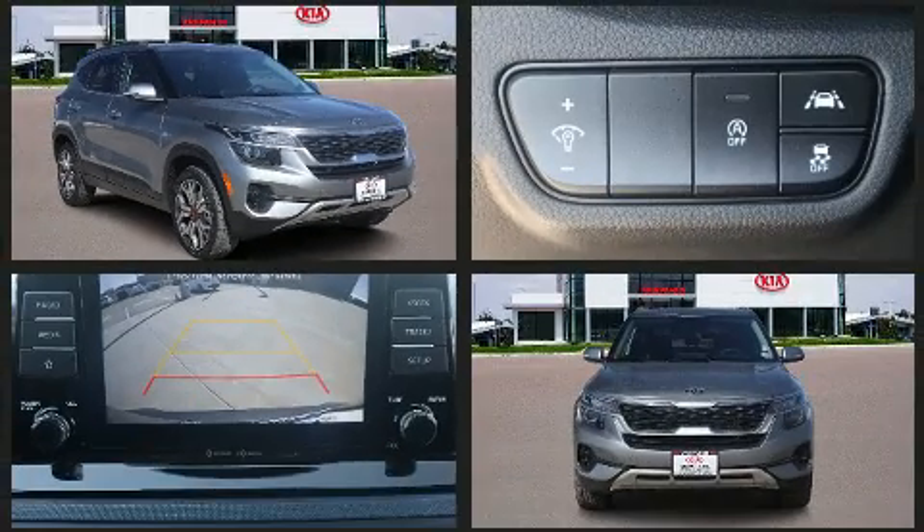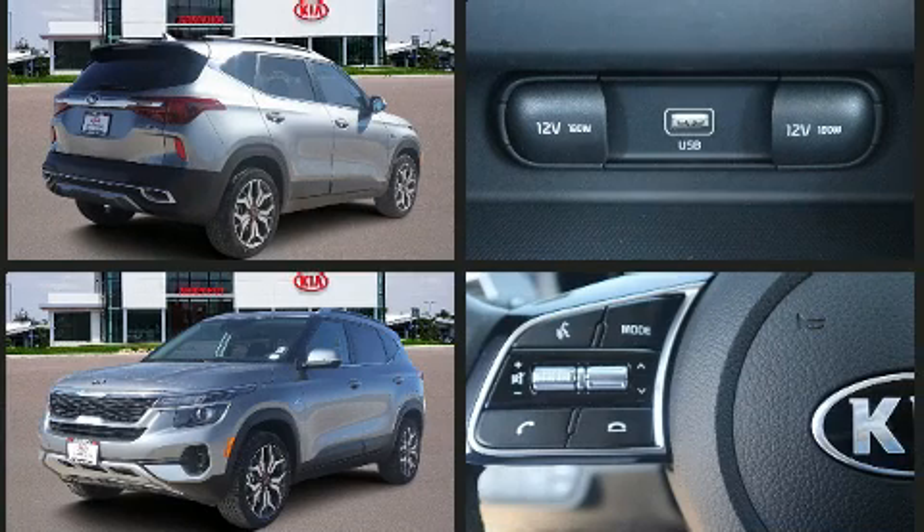Kia prioritized fit and finish as evidenced by one-touch window functionality, a tachometer, power door mirrors and heated door mirrors, remote keyless entry, and power windows.